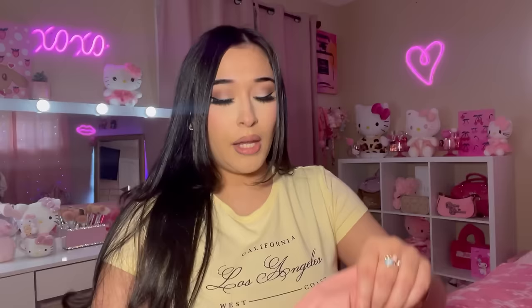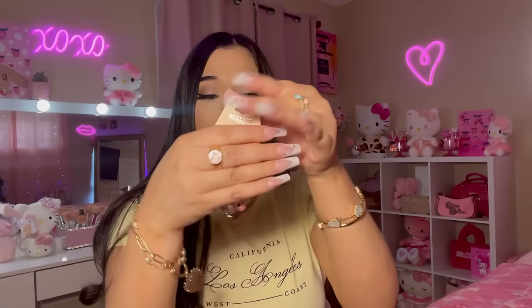The last thing I got from Miss A — I grabbed this evil eye bracelet. I thought it was so pretty, and it's pink! Look how cute that is. I love it — I'm gonna keep it on.